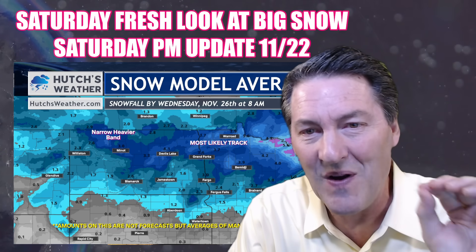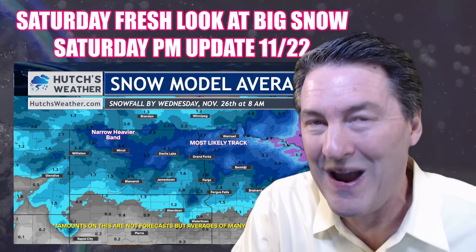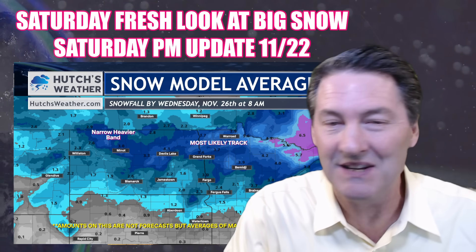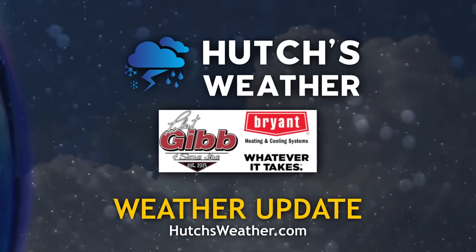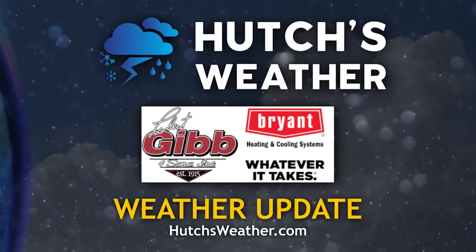Thanks for watching Hutch's Weather and your forecast snow track and timing along with Hutch's gut, beginning here shortly. A Hutch's Weather update with Chief Meteorologist Hutch Johnson, brought to you by Robert Gibb and Sons.